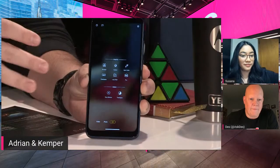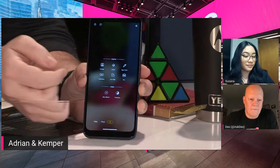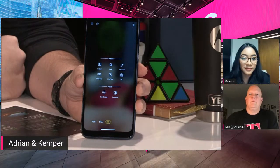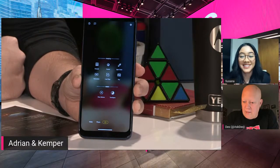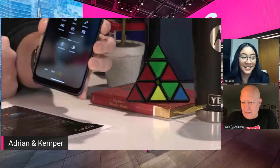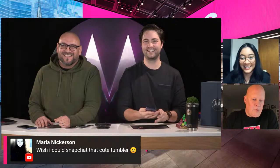The camera does have panorama. It also has Live Filter — a Google edition feature. There's a Pro mode where you can get into more detail if you're a photographer. We've demoed Cutout and Spot Color, and because it has a depth sensor you can get beautiful portraits. It does receive Android updates. Maria wishes she could Snapchat that tumbler — Maria, we're sending you one!